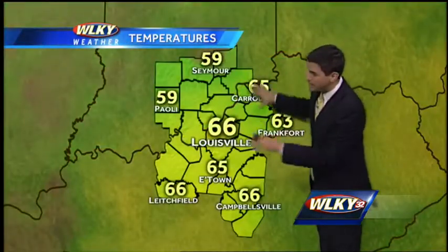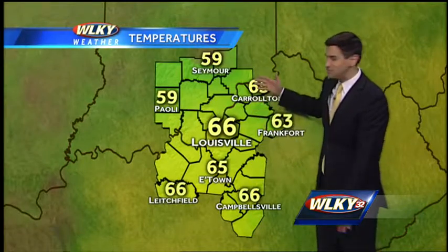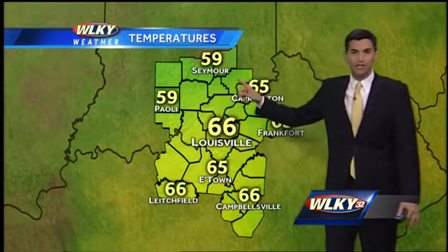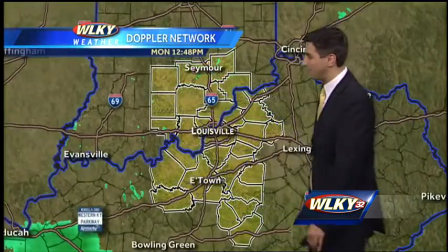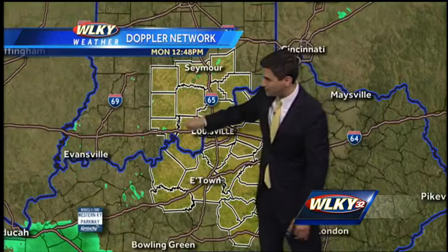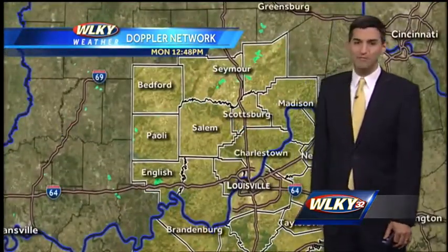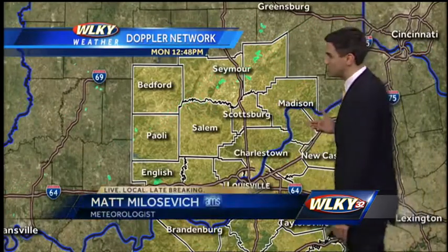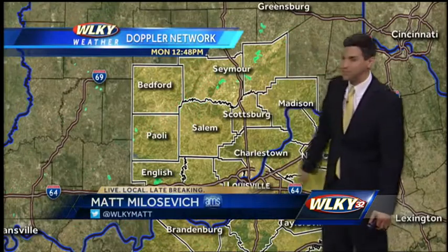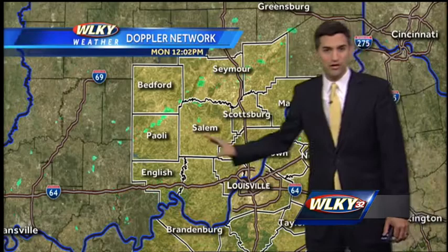Temperatures across the region are a little warmer to the south into Kentucky, where we're at 66 in the metro, Litchfield, and Campbellsville, down to a slightly cooler 59 in Seymour and Paoli. On the Doppler network, there's a little speckling of light showers here and there, but more lies off to the west. The southern part of the viewing area will pick up some better rain chances, but to the north — between Seymour and Crothersville on Interstate 65 and near North Vernon — just a couple of sprinkles, maybe one or two in Crawford County, Indiana.